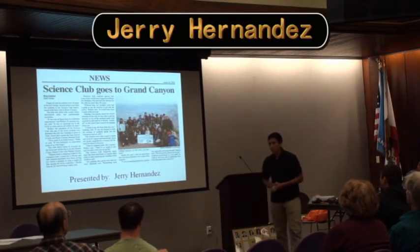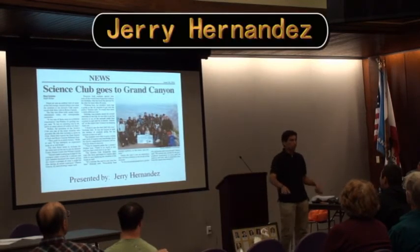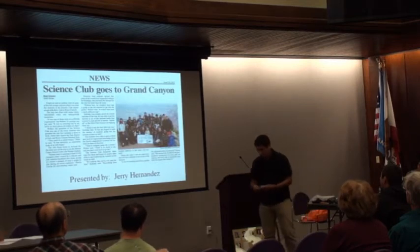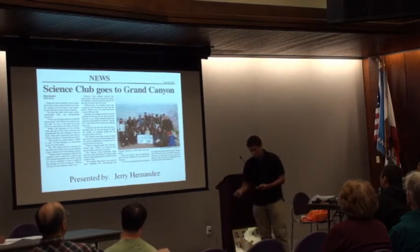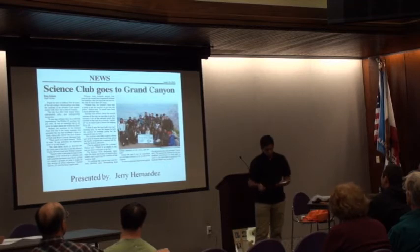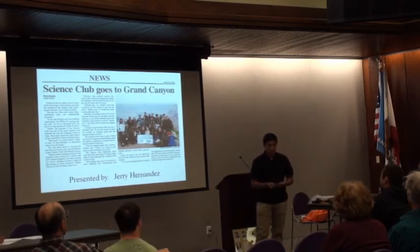Today I won't be talking about the layered deposits of the Grand Canyon. I'll be talking about the formation of the Grand Canyon. Two of the main concepts that go with the Grand Canyon are stream capture and headward erosion. They sort of go hand in hand — you can't have one without the other.